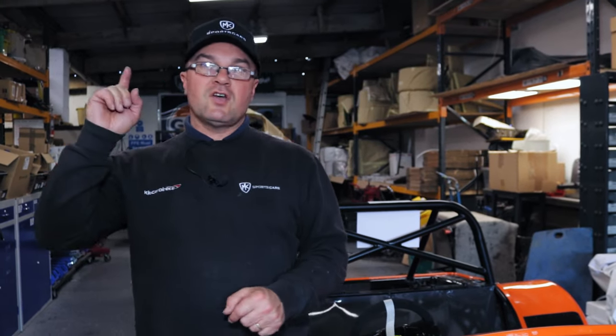Welcome back to the MK Sports Cars workshop. We're in here with an orange car, but it's not this orange car we're going to show you on the dyno — it's this one.